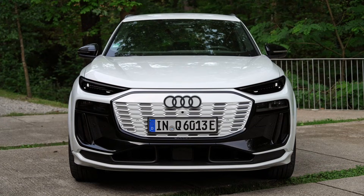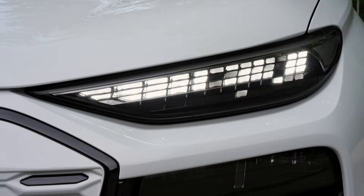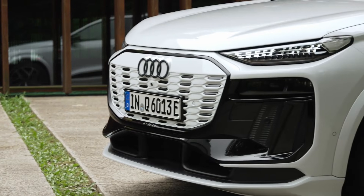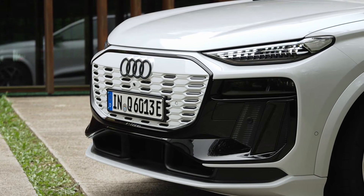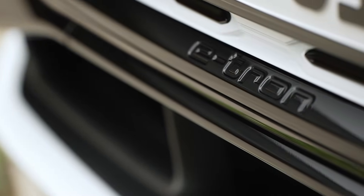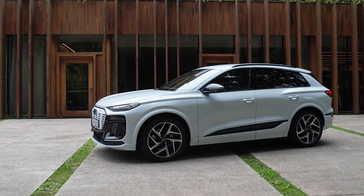The Q6 e-tron features a design that breaks away from electric vehicle conventions, adopting more traditional lines and a crossover look. With pronounced fenders, striking side creases, and a sloping roofline at the rear, the model exhibits an athletic and robust appearance. The front grille is replaced by a body-colored panel, differentiating it from combustion models. The wheels are 255 at the front and 285 at the rear.